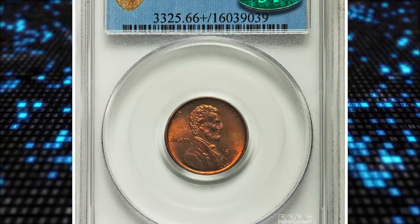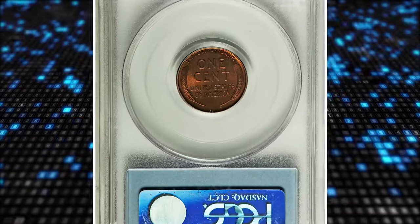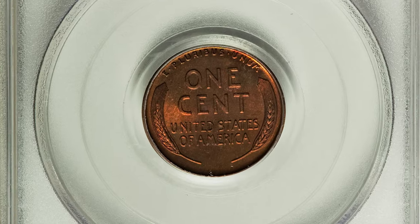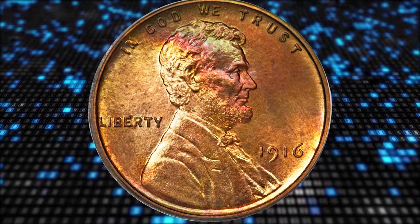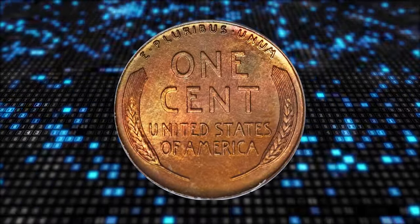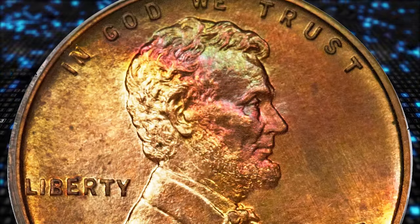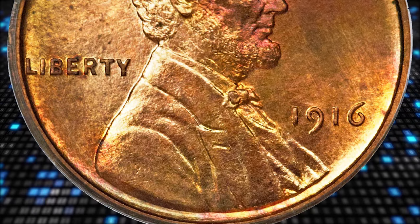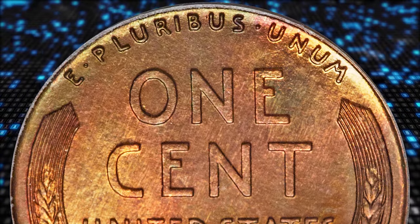Number 5. This is a 1916 Lincoln Cent in PR-66 plus red and brown condition. This example is from die pair 2 as described in Flynn. A small curved die line appears just inside and near the top of the loop of the 9 in the date, and several vertical, or nearly so, die lines run behind the bust of Lincoln and between the tie. On the reverse, several die lines appear, including one vertical and just right of the N in cent, while another connects the lower inside right of that same letter with the left flag of the T in states below.